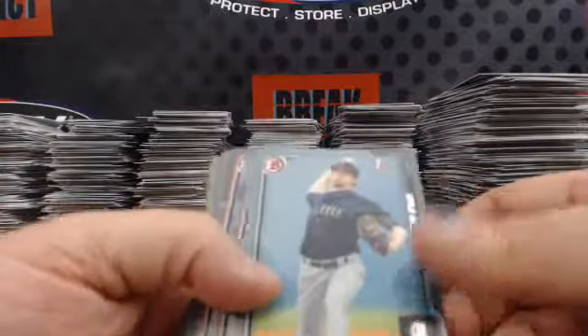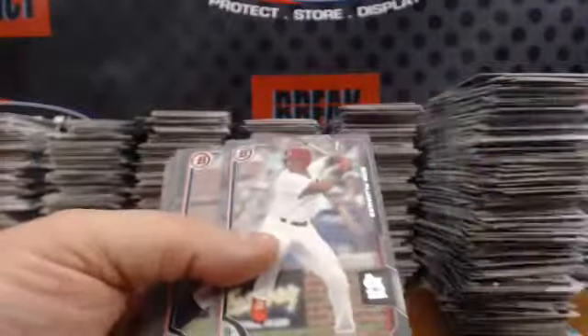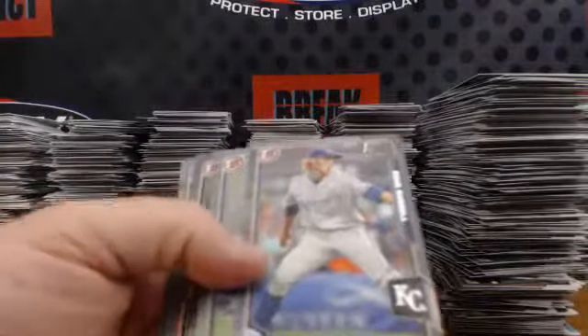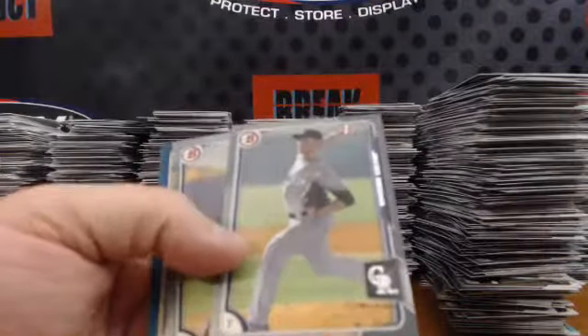So the gray paper numbered to 499: we have Kyle Wilcox, Nick Plummer, Kristen Stewart, Eric Jenkins, Cody Ponce, Donnie Deweese, Ash Russell, Nolan Watson, Ryan McKenna, Javier Medina, and Andrew Moore.